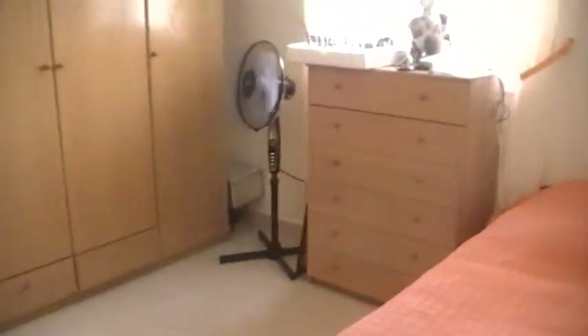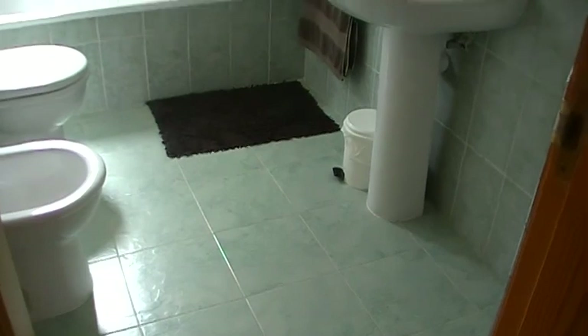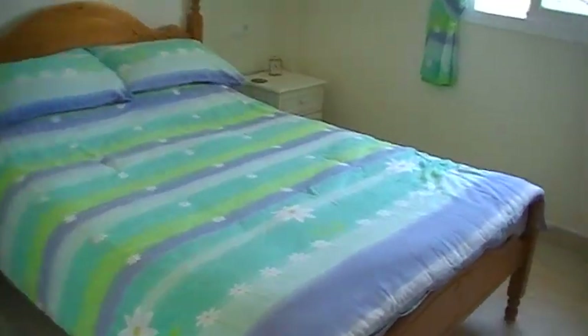To this side is bedroom number three — again more than a good size double, currently being used as an office. In the middle here is the family bathroom, a nice size. And then this is bedroom number two, which is to the front of the house and again has fitted wardrobes.